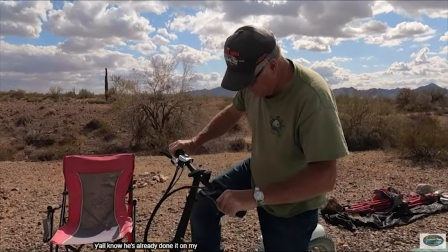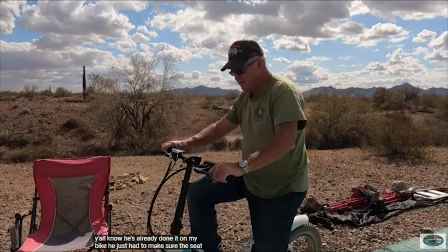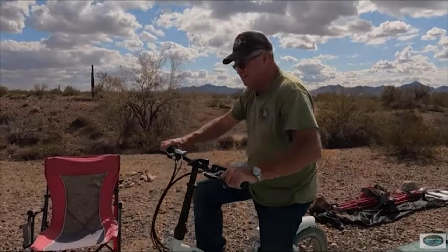If you are using any of the bike saddles, then what is your opinion on it? Let me know in the comments.